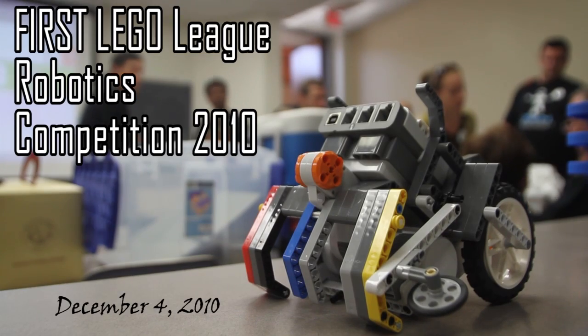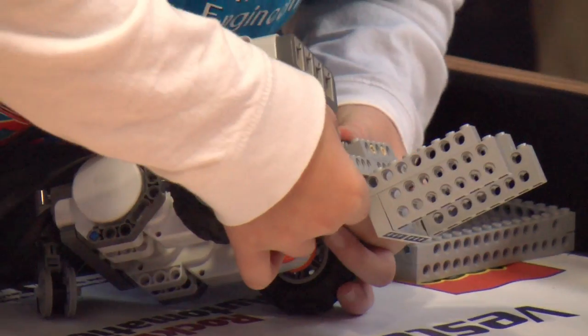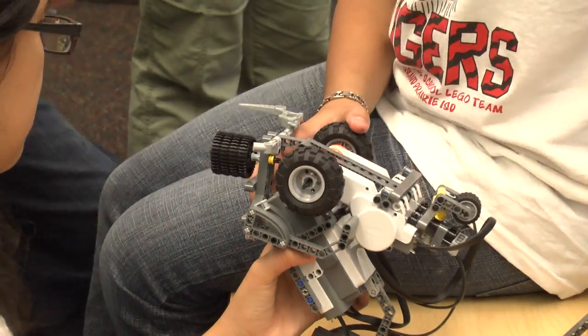All right, team's ready? Three, two, one, LEGO!